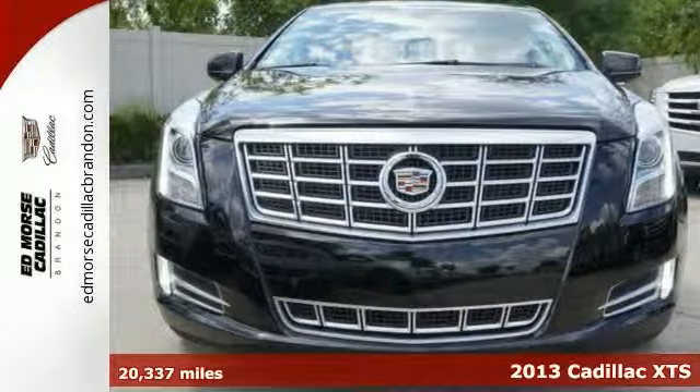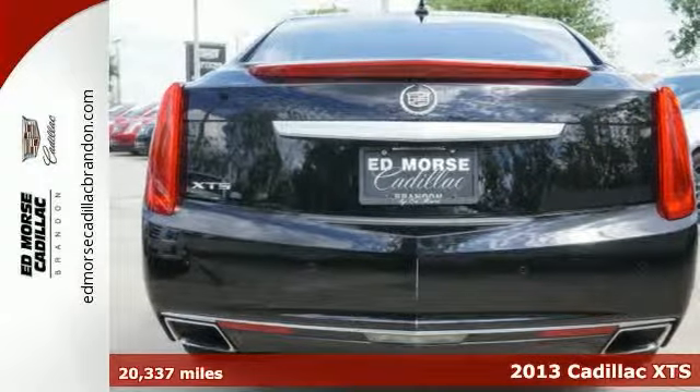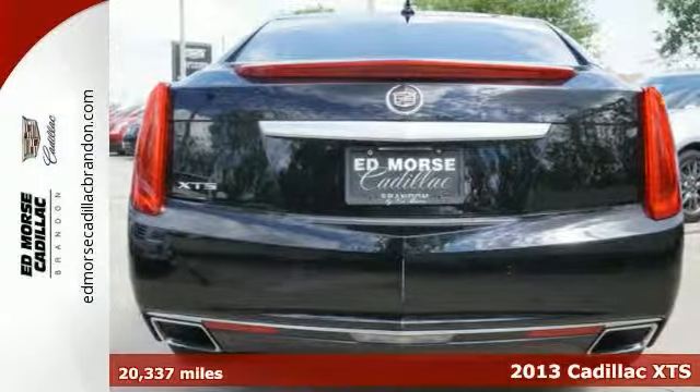Here's a 2013 Cadillac XTS luxury collection with less than 21,000 miles. It comes certified with a warranty and scored a crash test safety rating of 5 out of 5 stars.